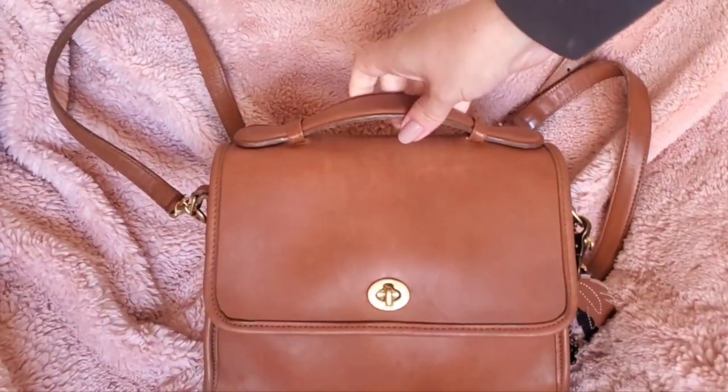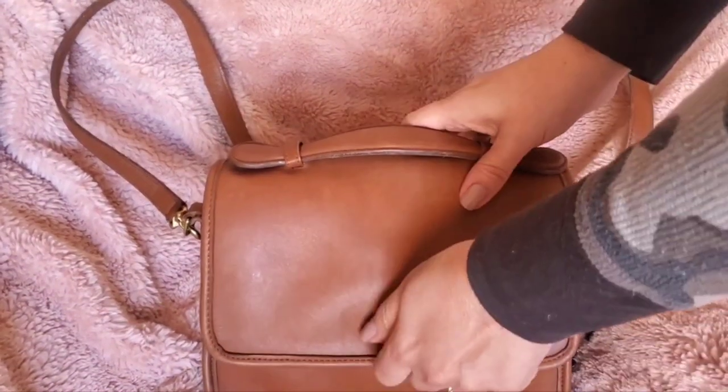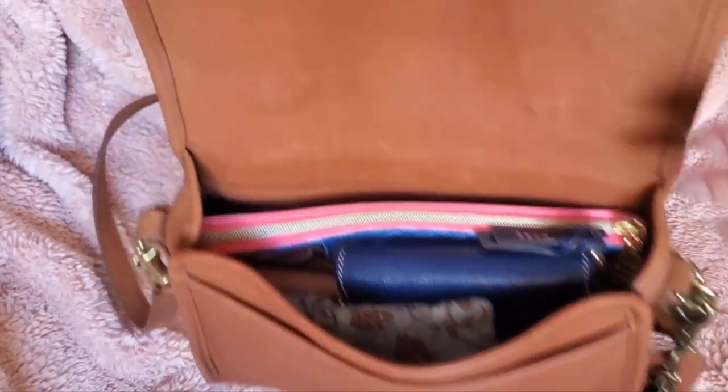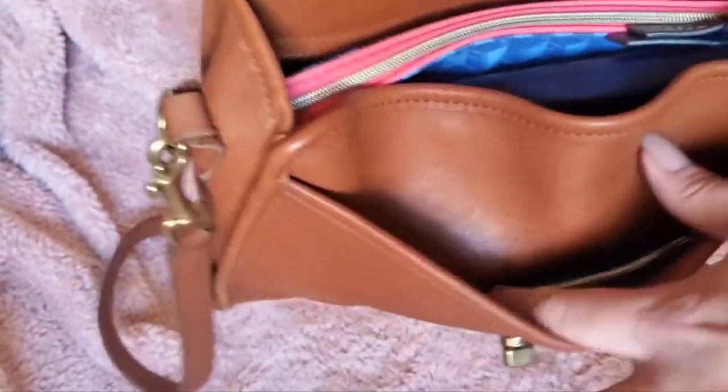I got this a couple of years ago — I have videos about a year old on this bag if you want to search for those. I got it from the original owner and she took very good care of it, so it's still very clean. The inside of the flap is also leather — isn't that nice? And then you've got a pocket in the front.